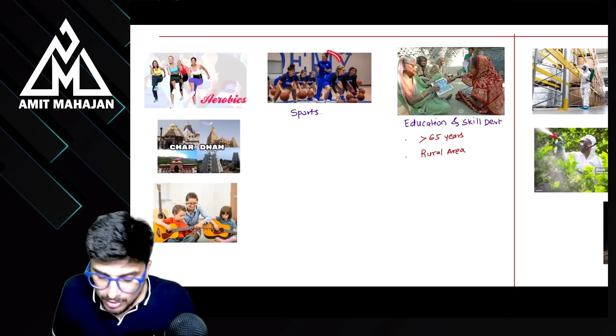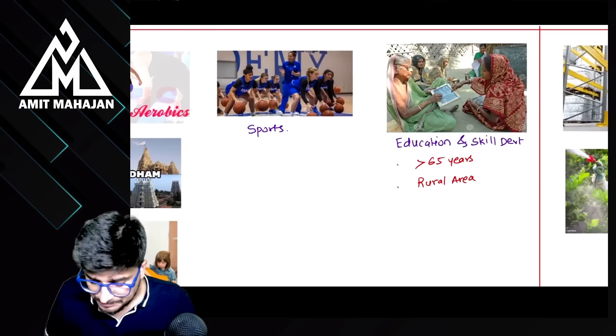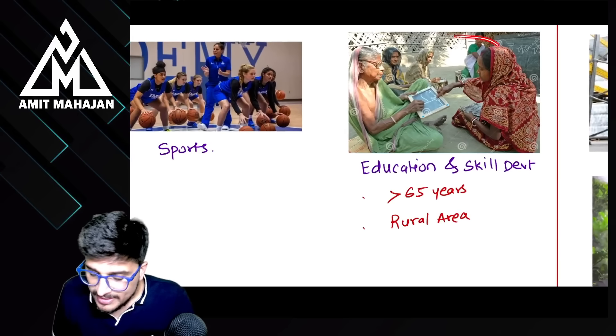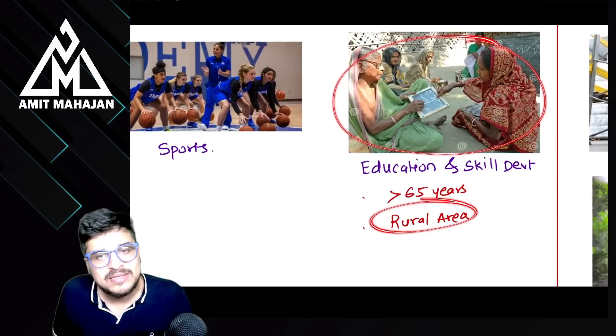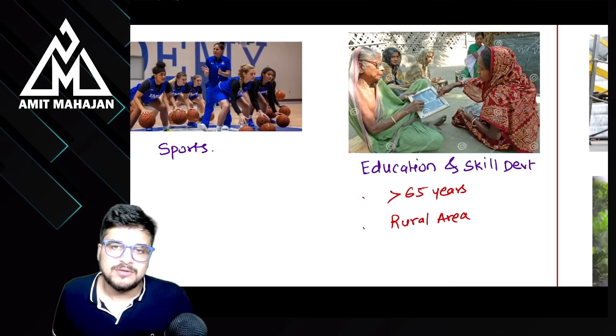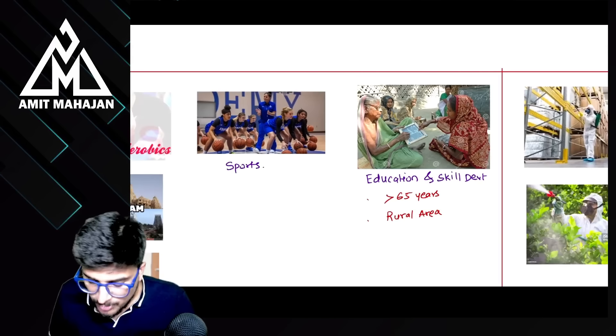If a charitable trust arranged a sports activity, it is going to be exempt from tax. And if a charitable trust gave education and skill development services to people living in rural areas whose age is more than 65 years, then this is going to be absolutely exempt from tax.